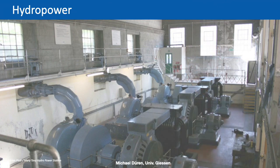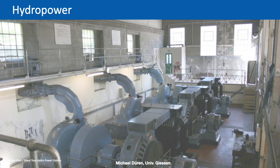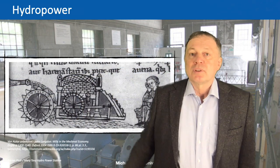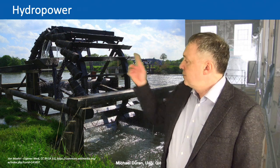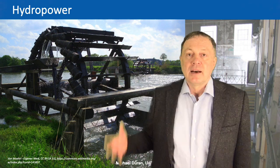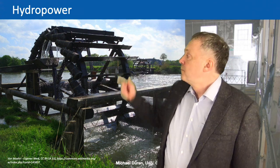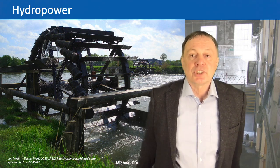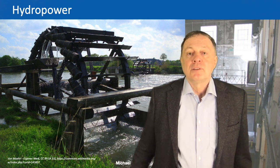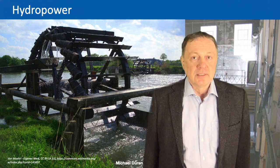Hydropower is a very old technology. It is estimated that already 5000 years ago people were using hydropower. At that time it was not like here where you produce electricity, but they mainly used it to pump up water or to transport it.